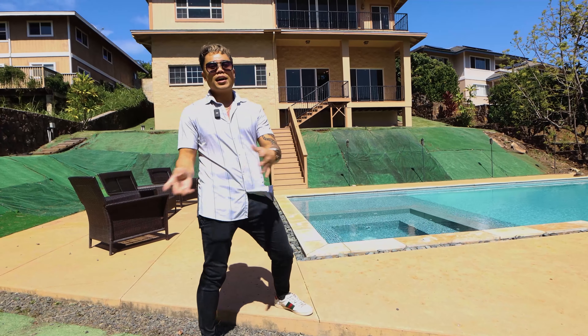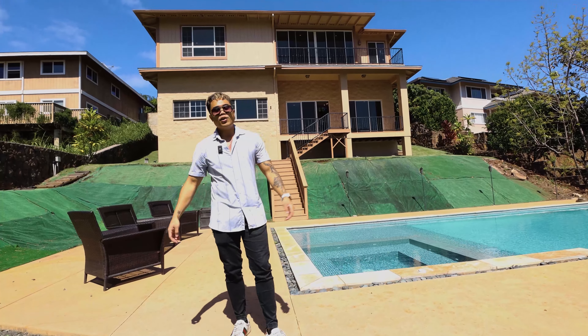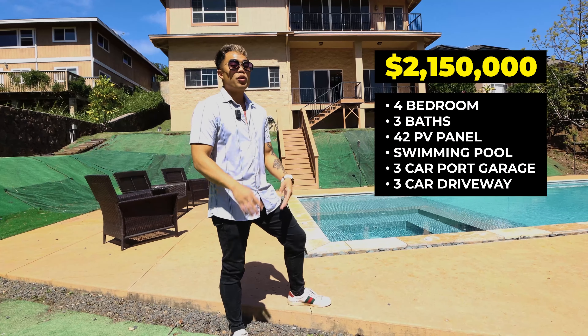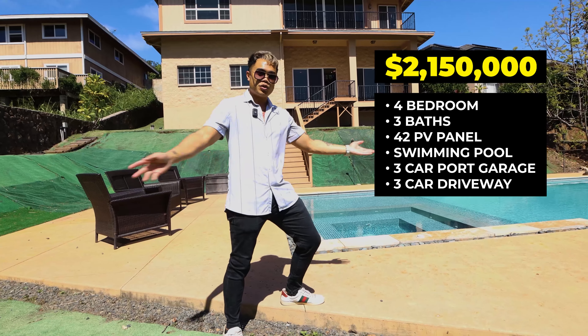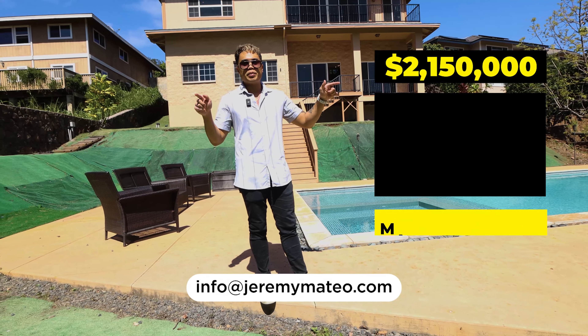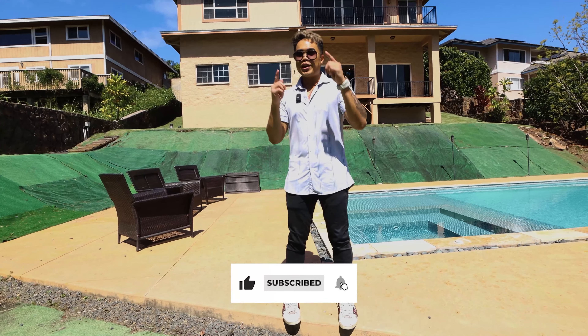So there you have it — that is this entire home tour. As you can see, this home is huge. It's crazy. You can throw so many parties here, or maybe just chill by yourself. This home is listed for 2.15 million — four bedrooms, three baths, 42 owned PV panels, a dope swimming pool, three-car garage, a three-car driveway on a cul-de-sac with a lot of street parking. Like, this house has everything. We're here in Makakilo, so if you have any questions, feel free to shoot me an email at info@jeremymateo.com. Thank you guys again for watching. Don't forget to like and subscribe. I'll see you at the next video. Peace.